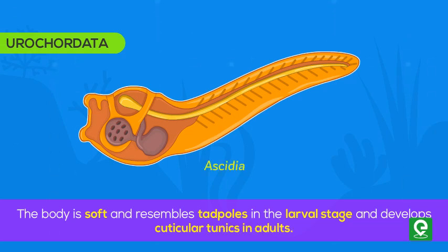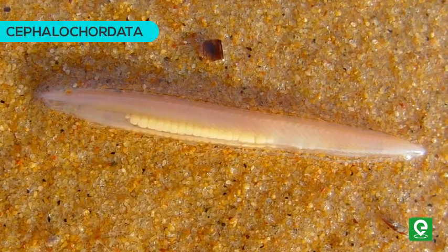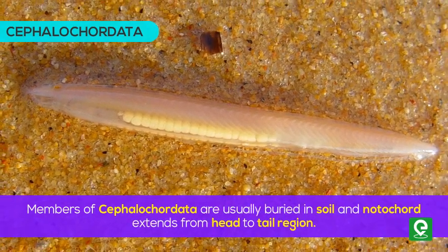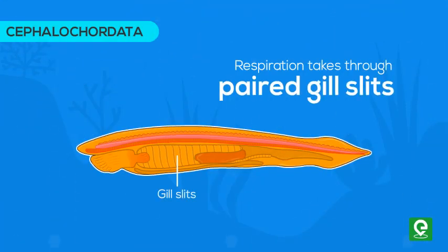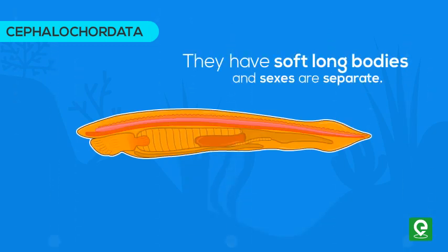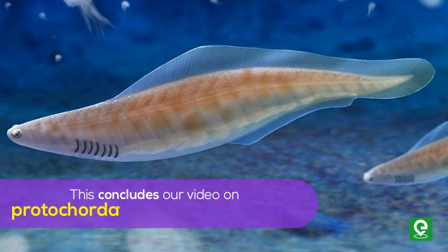The third group is Cephalochordata. Members of cephalochordates are usually buried in soil and the notochord extends from head to tail region. Respiration occurs through paired gill slits. Cephalochordates have a well-developed circulatory system but lack blood cells. They have soft long bodies and sexes are separate. An example is Branchiostoma.